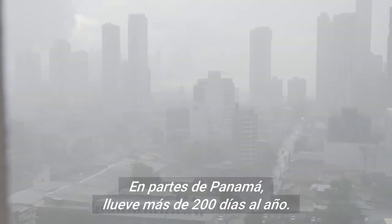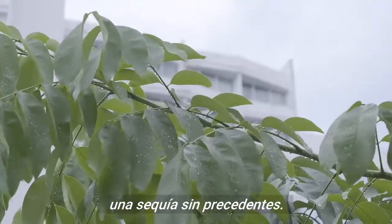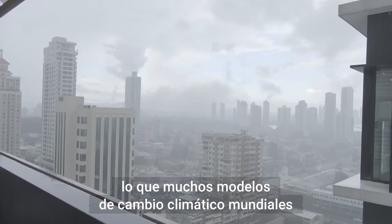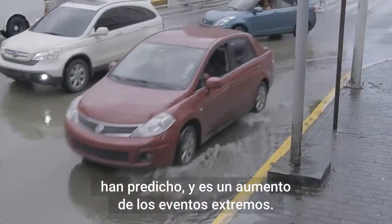In parts of Panama, it rains over 200 days a year. But in recent years, the country has also experienced unprecedented drought. What we're experiencing in Panama is exactly the sort of thing that many global climate change models have been predicting — an increase in extreme events.